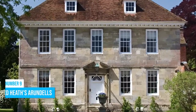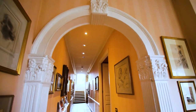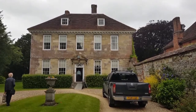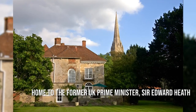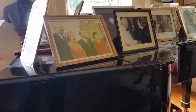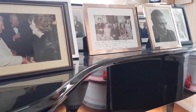Number 9: Dead Heath's Arundels. When in Salisbury, make sure to explore the historical treasure of Dead Heath's Arundels. It's not your typical tourist spot, but it's definitely worth a visit. This Grade II-listed house was once home to former UK Prime Minister Sir Edward Heath, adding an exciting political touch to its allure. You'll be immersed in a journey through time as you wander through the halls, listening to interesting stories of the past.